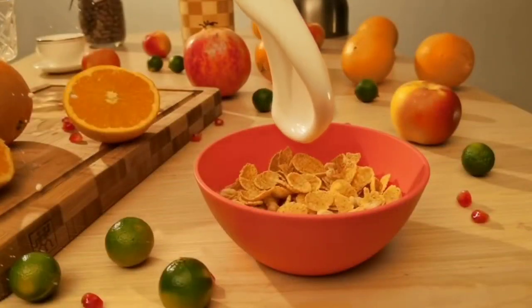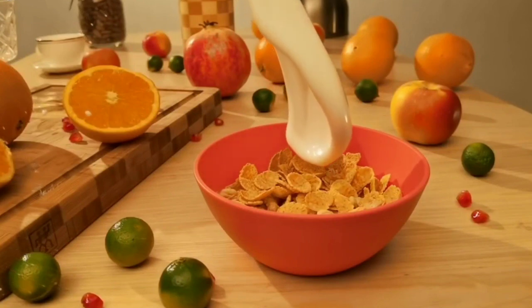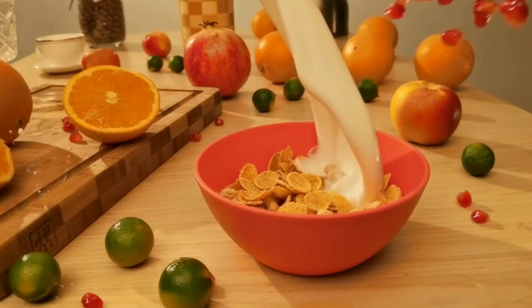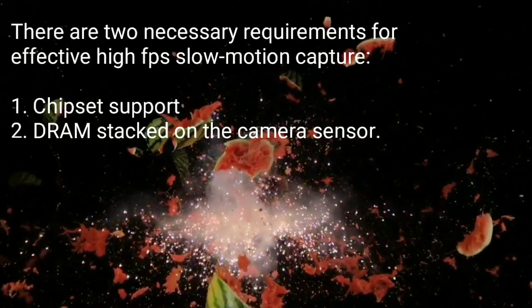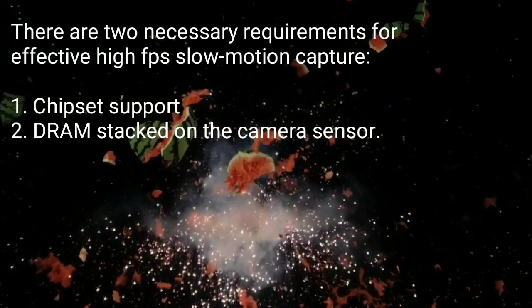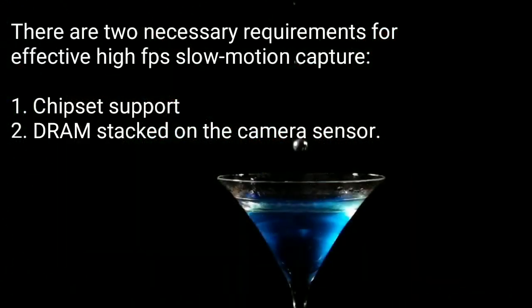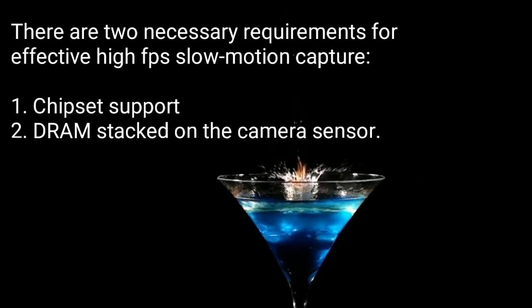Slow motion videos are always fun to watch, but they are not as easy to film. Phone cameras have been doing slow-mo for a while, but it is only now that they have gotten the hang of it. Slow motion video recording is about capturing more frames every second. Most content plays at 24, 30, or 60 frames per second. There are two necessary requirements for effective high FPS slow motion capture: one is chipset support, and the second is DRAM stacked on the camera sensor.